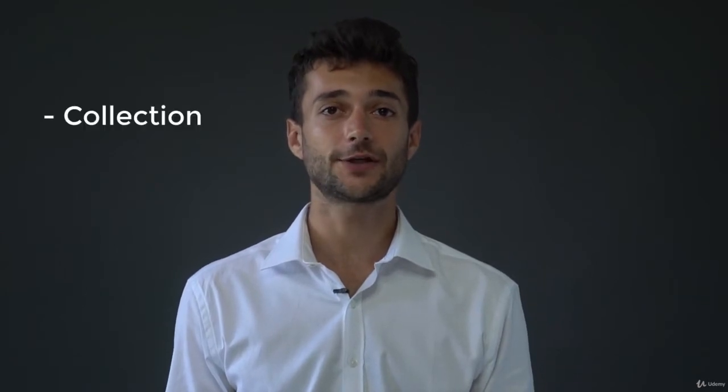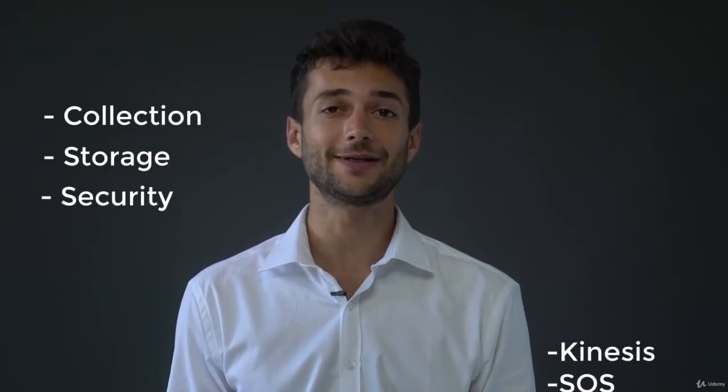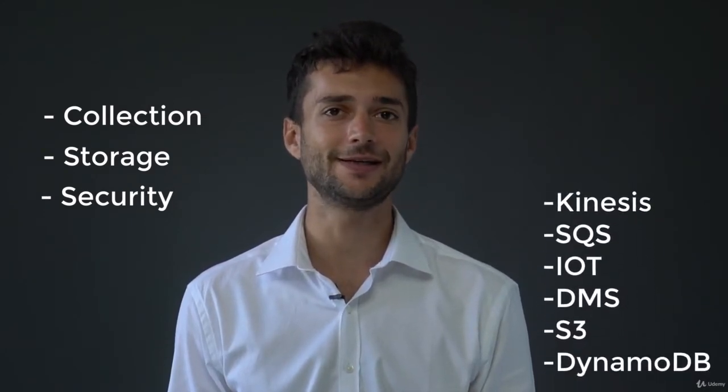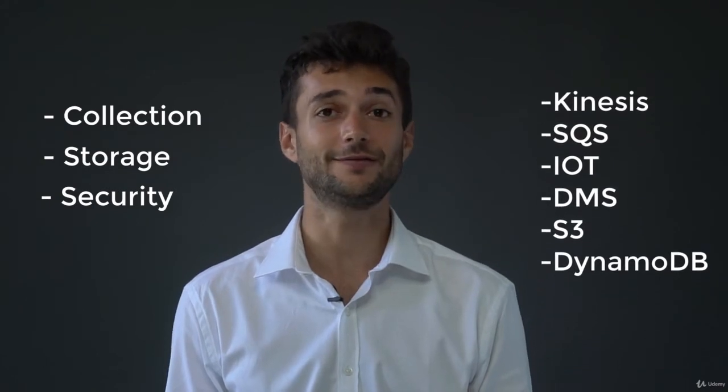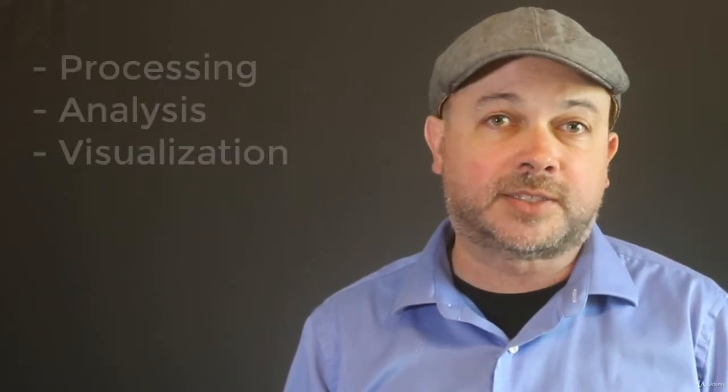Hi, I'm Stéphane, and I will be preparing you for the collection, storage, and security domains of the exam. Together, we'll go in-depth on technologies including Kinesis, SQS, IoT, Database Migration, S3, DynamoDB, and more. And we'll make sure you understand how to use these systems in a secure environment, which is actually the most important domain of the exam.